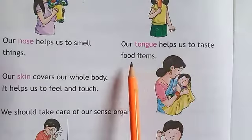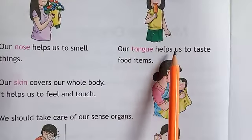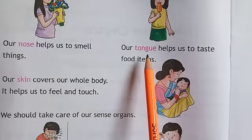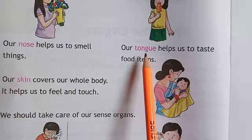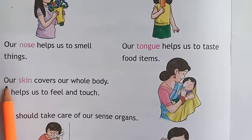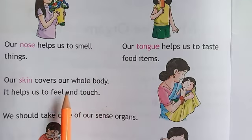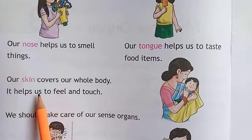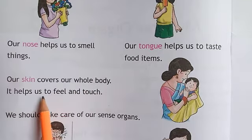Our tongue helps us to taste food items. जीभ से हम स्वाद लेते हैं. Our tongue helps us to taste food items. हम खाना खाते हैं. Our skin covers our whole body; it helps us to feel and touch.